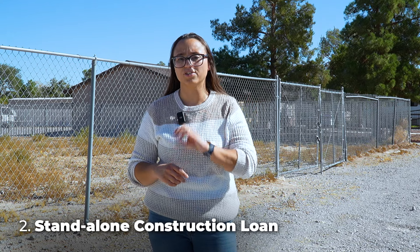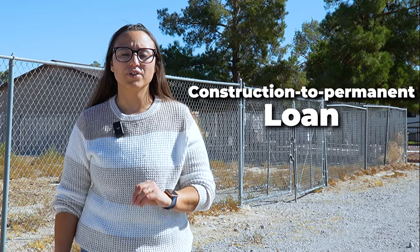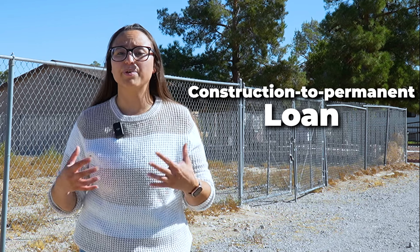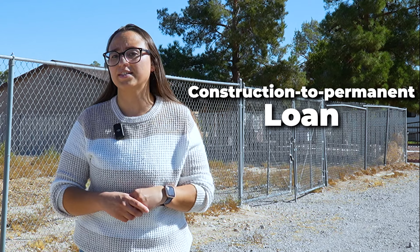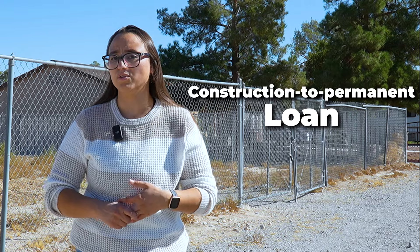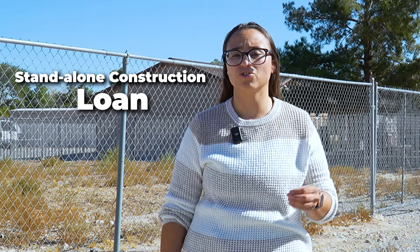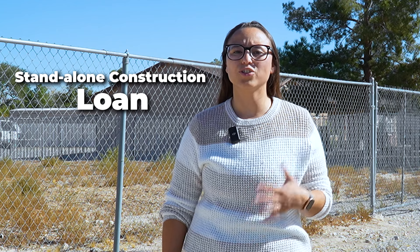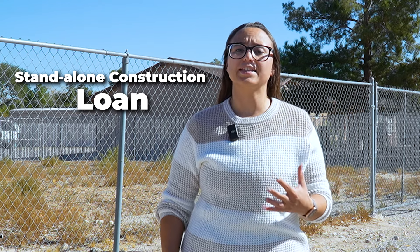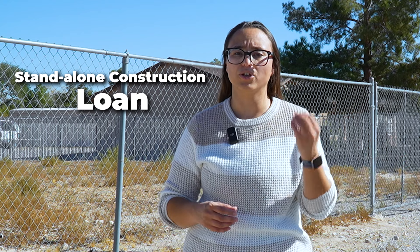The construction-to-permanent loan covers the cost of the land plus the cost of construction. Once the property has been built, the loan converts into a standard mortgage loan, which is convenient because you're not having to take out multiple loans. The standalone construction loan only covers the cost of constructing the property. Once constructed, your loan may mature and you'll need to either pay it off completely or take out another loan, which will eventually become your mortgage.